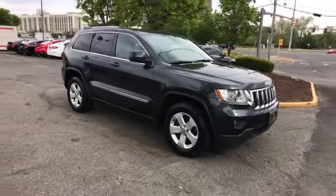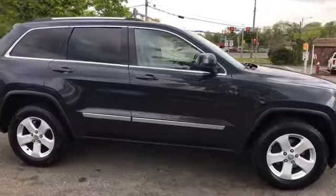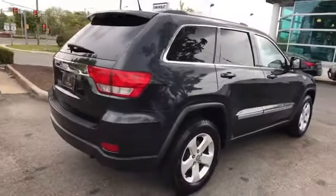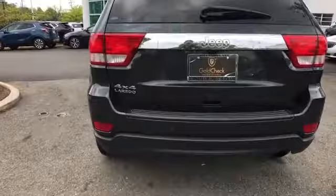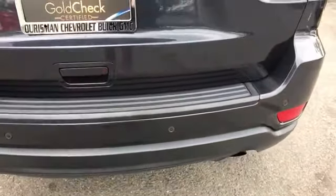2013 Jeep Grand Cherokee. This SUV offers space as well as power and performance. If you're looking for extras, look no further than these built-in features: multi-zone air conditioning, four-wheel drive, heated side view mirrors, tinted windows, pass-through rear seat.